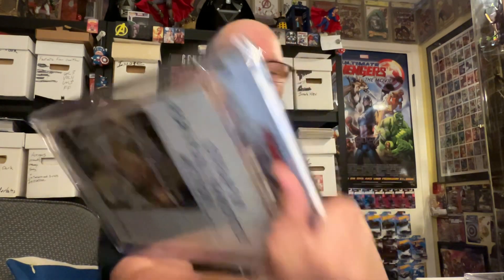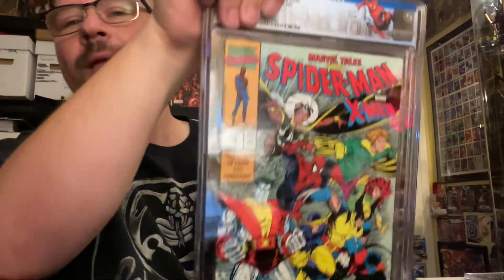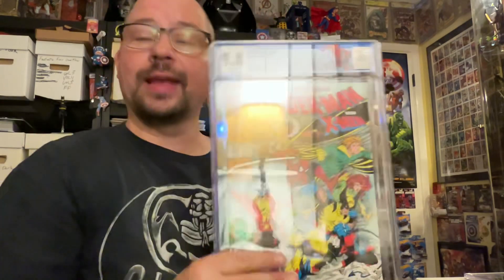Here's another one — Marvel Tales number 235, that was 236, so this is the issue before that. Spidey and the X-Men again. And this one we got a 9.8 on. That's huge. I am stoked with these grades, frankly. I just wanted the McFarlane covers slabbed for my own collection — these grades are blowing me away. I'm so thrilled with these.